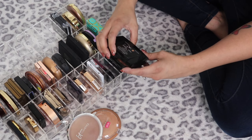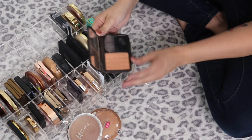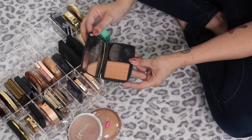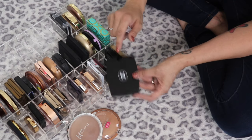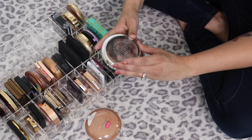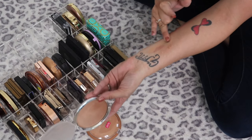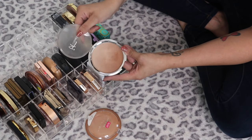This is the Chanel Silky Bronzing Powder in Tundra. I really like this one — it's a beautiful powder, it's so old and janky but I'm definitely keeping it. This is the IT Cosmetics CC Plus Radiance Ombre Bronzer — such a large pan but it's stunning, so I'm keeping that one.